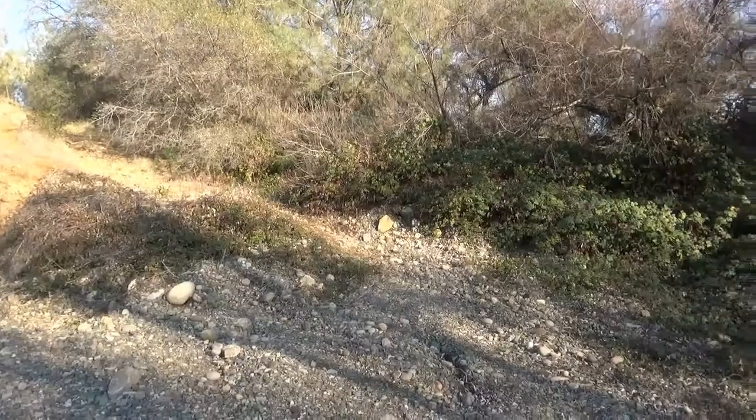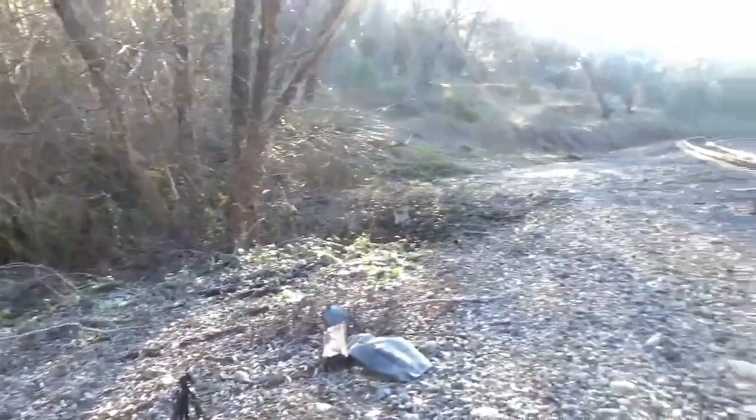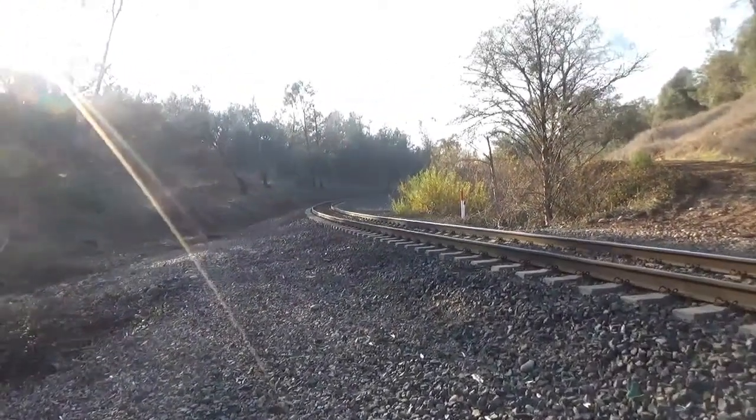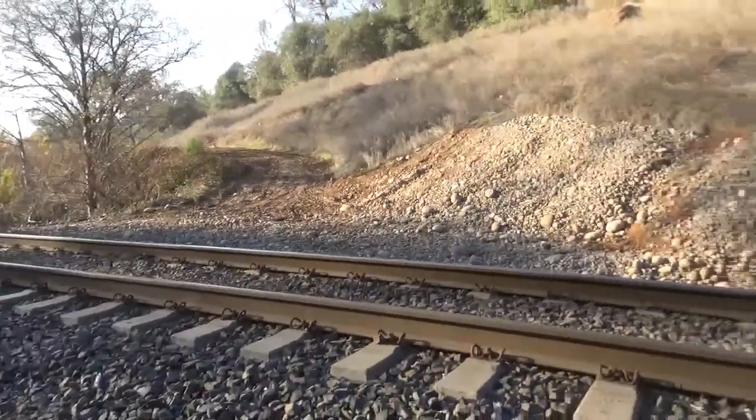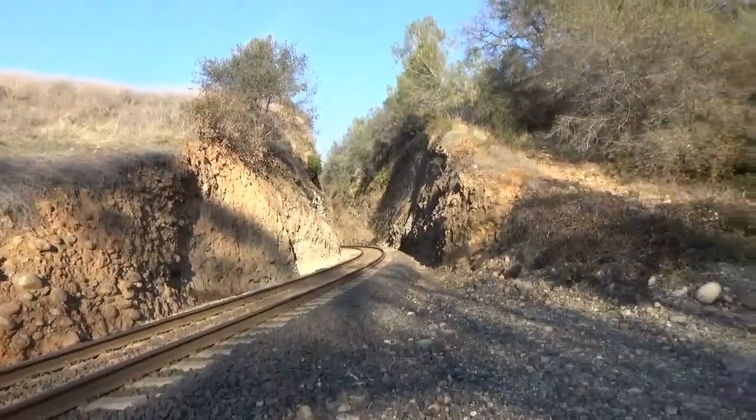Here we are at the bottom of the path to Bloomer's Gap. We walked down and we're looking west at the Union Pacific Railroad tracks. I notice the ties now are made out of concrete. And there it is — the Gap.